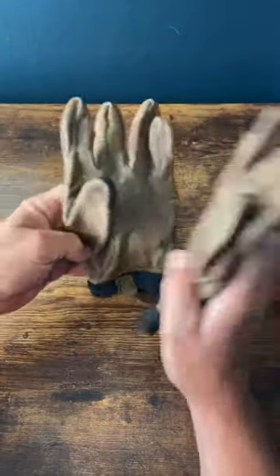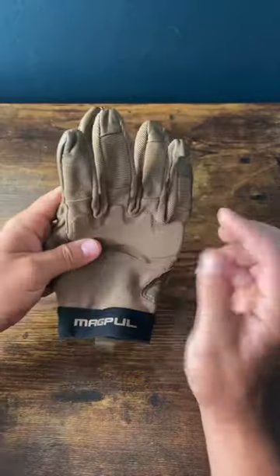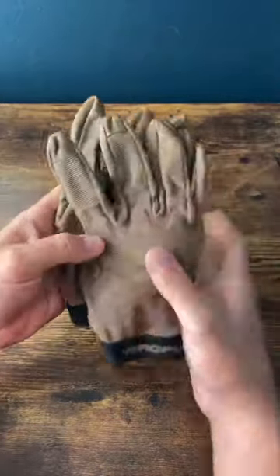My fellow brethren, let's look at 10 items that you should have in your kit that are often overlooked. Let's start with gloves. Gloves are very important — add them to your kit.